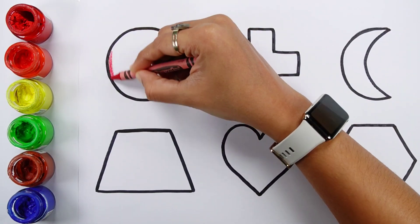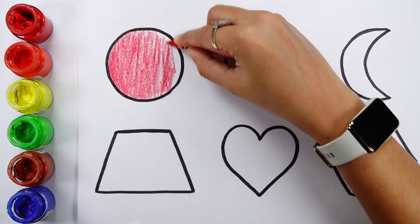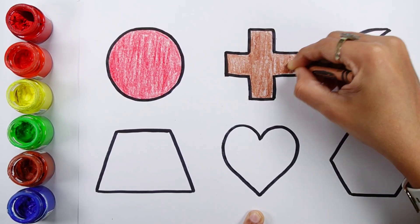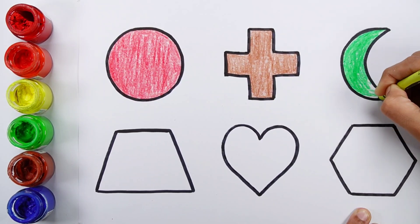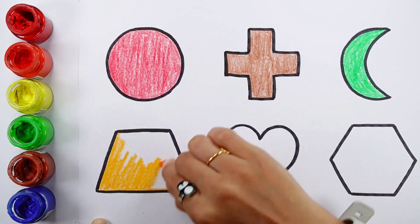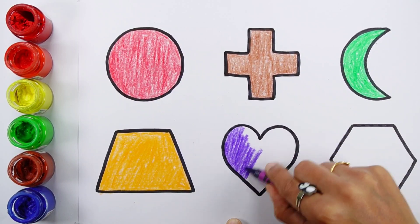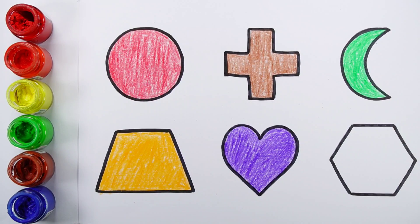Red color. Brown color. Green color. Orange color. Green color. Yellow green color.